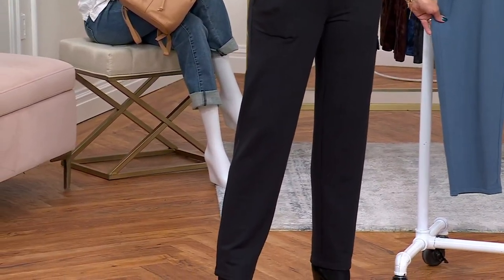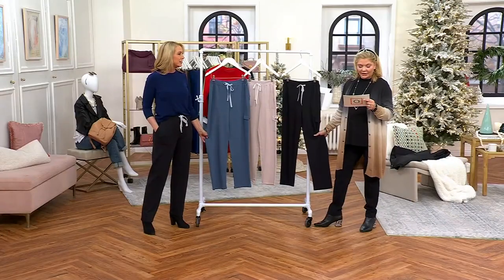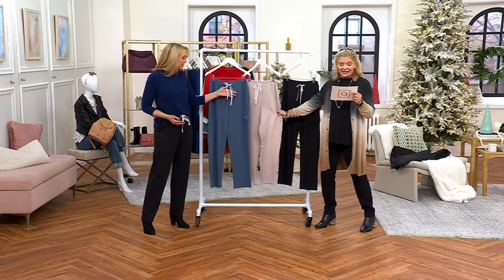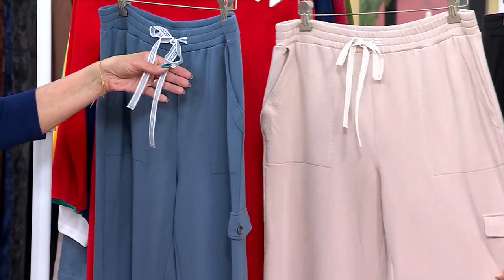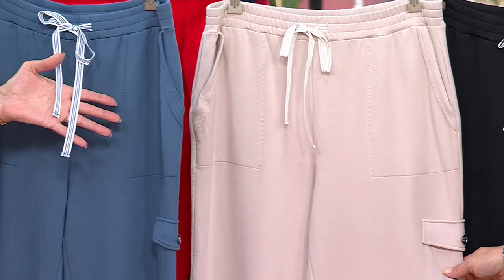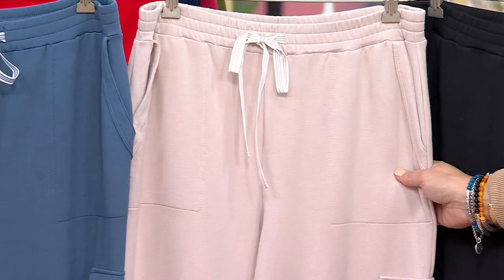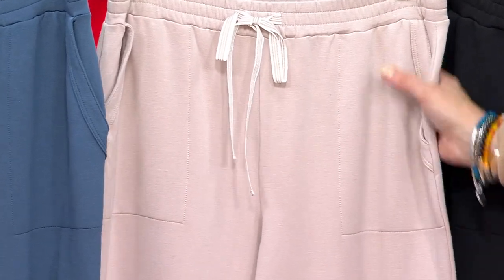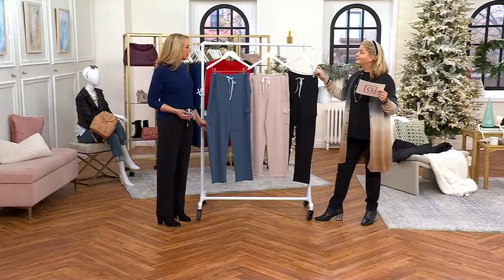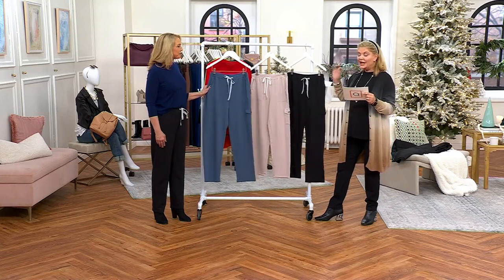So you have on the black, then we have dusty sky blue, and then one of the newest colors Susan has been bringing us this season is the opal quartz — it's that perfect in-between, not white, not khaki. It's like the color of a perfect beach, like sand.